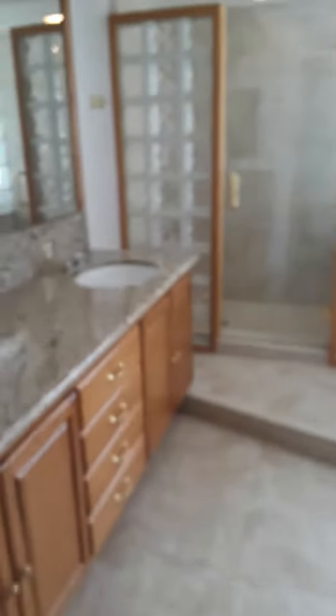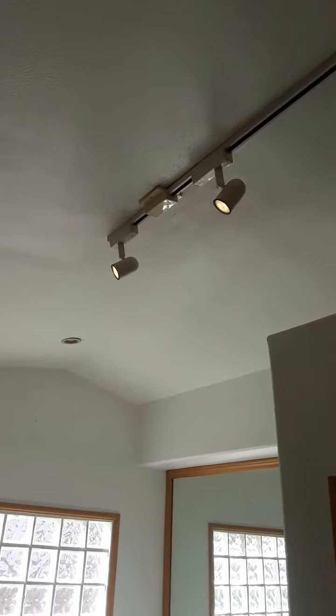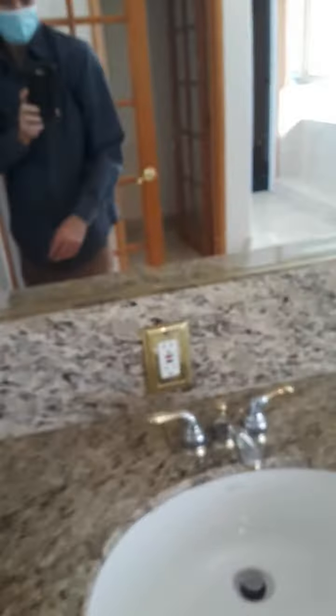Back in the master bathroom — he fixed the plugs. The lights that weren't coming on earlier are now coming on. It was a breaker problem; the breaker was flipped. So now you have the lights above the counter working, the light in the shower working, and the lights up there. It's all working now. It was a breaker that got flipped, so that's good news — nothing expensive.